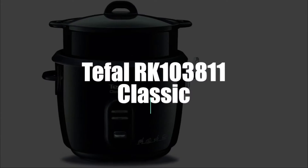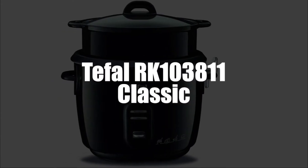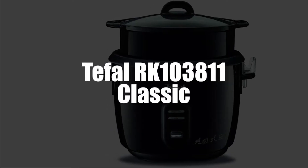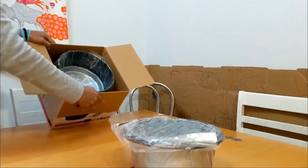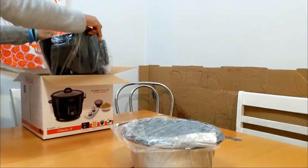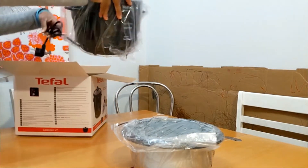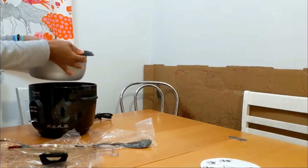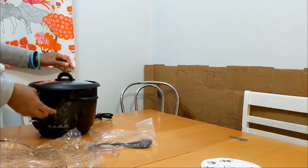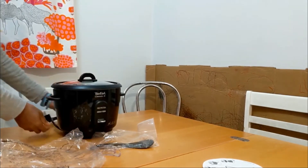In 4th place, we have selected the Tefal RK103811 Classic Black Rice Cooker. With 710 watts of power, the Classic Rice Cooker from Tefal is a great companion in the kitchen. It allows for fast and convenient cooking on a daily basis. With its large 5-liter capacity, you can cook up to 1.5 kilos of rice in one go — very practical for large families.